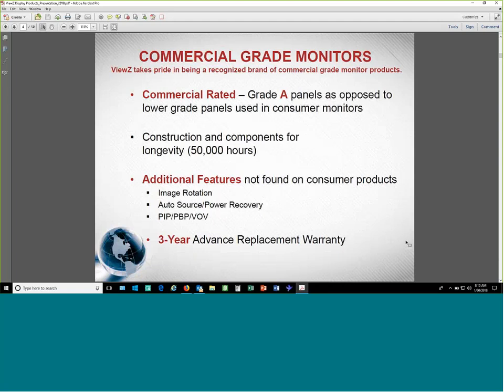Other features that separate us from consumer products include image rotation. If you have a static image on your monitor it will create what's called burn-in — over time leaving an impression of that static image. Our image rotation feature is not like a screen saver; it simply rotates the pixels very slightly so it doesn't disrupt what you're viewing, which is critical in security where someone is watching surveillance video 24/7. This prevents burn-in without disrupting the view.